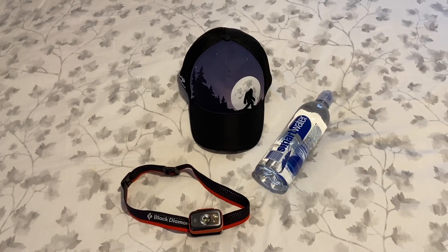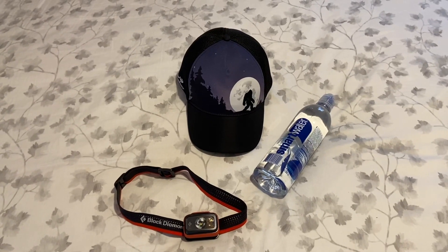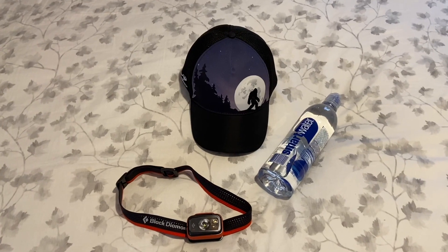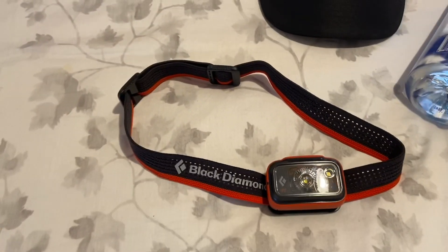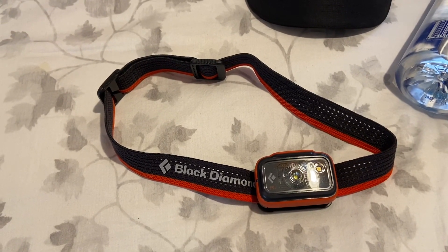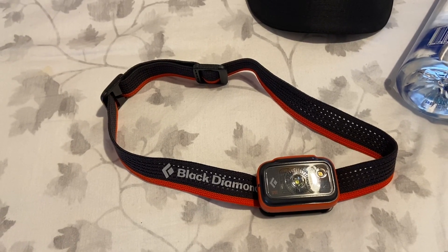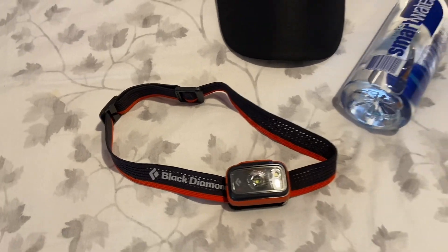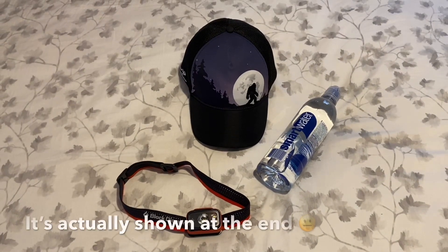Last but not least: one of my smart water bottles, my Head Sweats bigfoot baseball cap, and my Black Diamond Spot 325 headlamp — I love this thing. It runs on three triple-A batteries that last a long time and has a battery indicator. I did a review on it you can find in my videos.